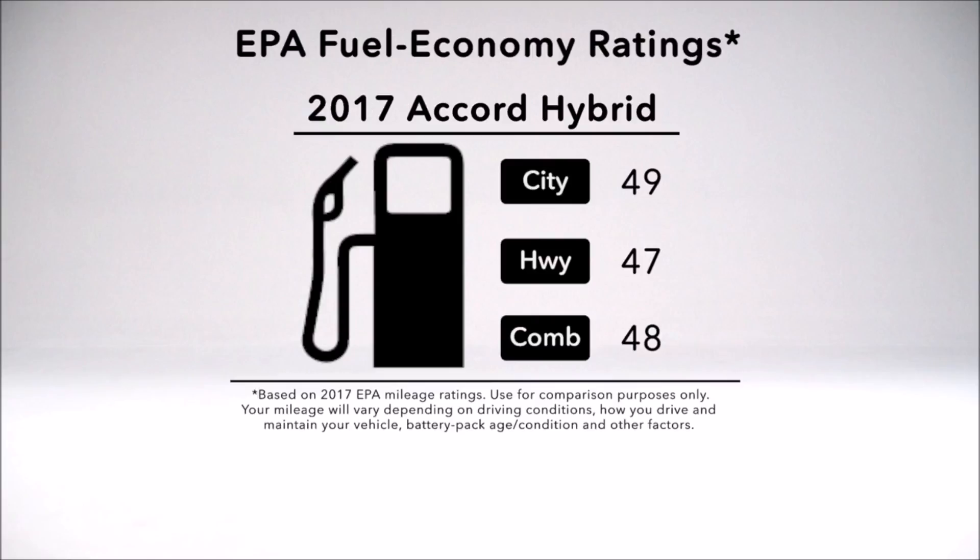This Accord Hybrid has received EPA fuel economy ratings of 49 MPG city, 47 MPG highway, and 48 combined.